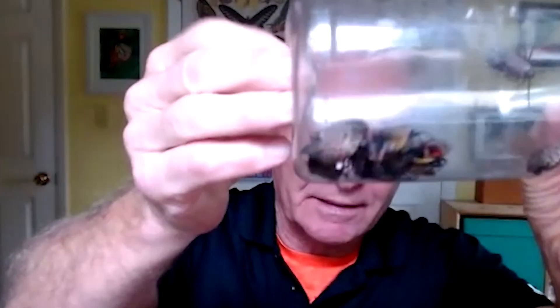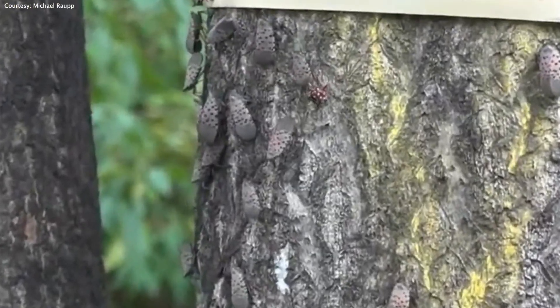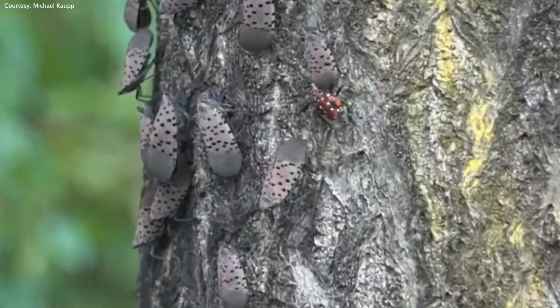Professor of entomology Michael Raup even has lanternflies at home. But he says there are two main risks to both us and our environment because of these lanternflies. They're going to excrete a sweet, sticky liquid called honeydew.